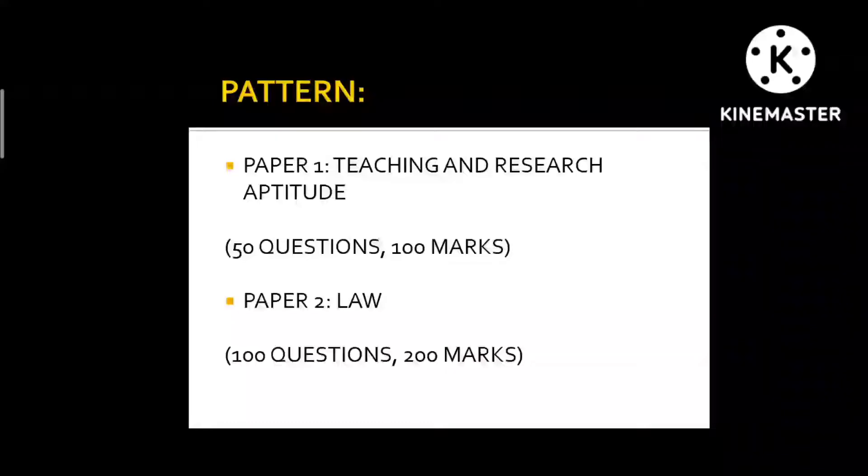Let us begin with the pattern. There are two papers. Paper 1 is Teaching and Research Aptitude, which consists of 50 questions and each question is of 2 marks. Paper 2 is Law, which consists of 100 questions and each question is of 2 marks, and there is no negative marking.